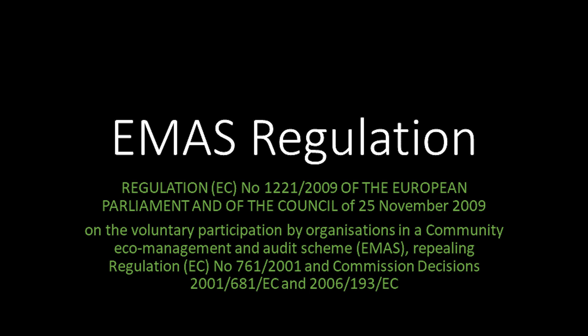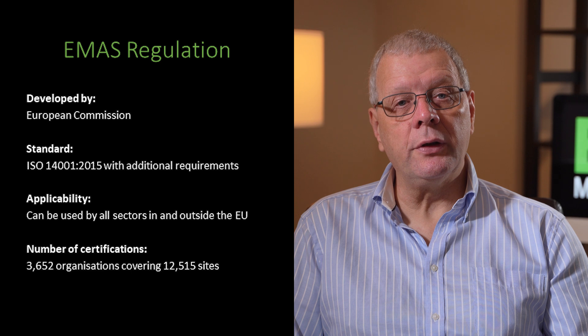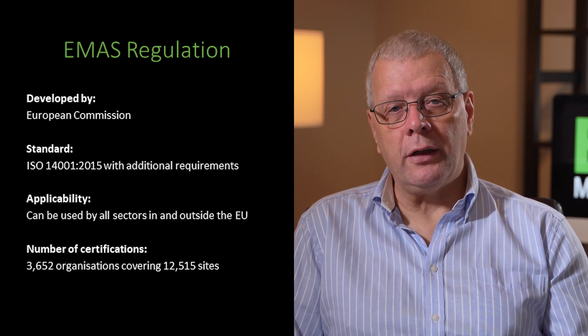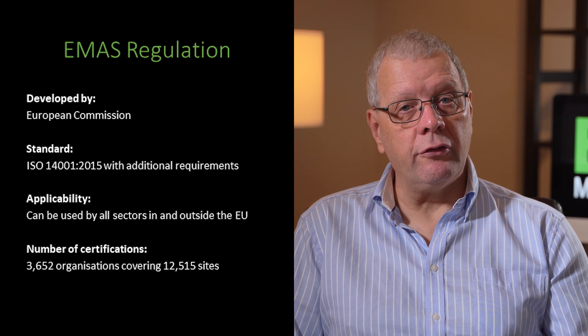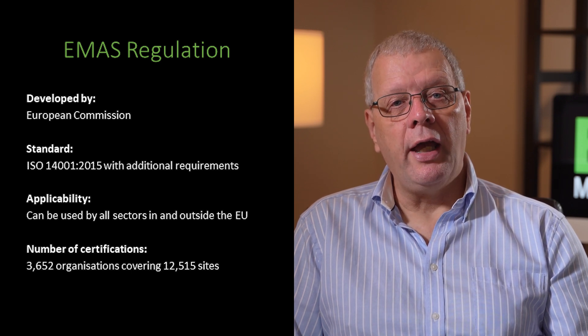Our next alternative environmental management system standard is more than a standard. It is a European Union regulation, and even more so, it's a voluntary regulation. This sounds like a contradiction of terms, but what is being said is that if an organisation wants to voluntarily use the EMS regulation, they can make that choice, but once you start to use it, the regulation's requirements apply to your environmental management system. Unlike any of the other standards in this episode, the EMS regulation, or the Eco-Management and Audit Scheme to give it its full title, was developed by the European Commission and approved by the European Parliament. It follows the requirements of ISO 14001 2015 for its general requirements, and has additional requirements for environmental core indicators to adequately document environmental performance.